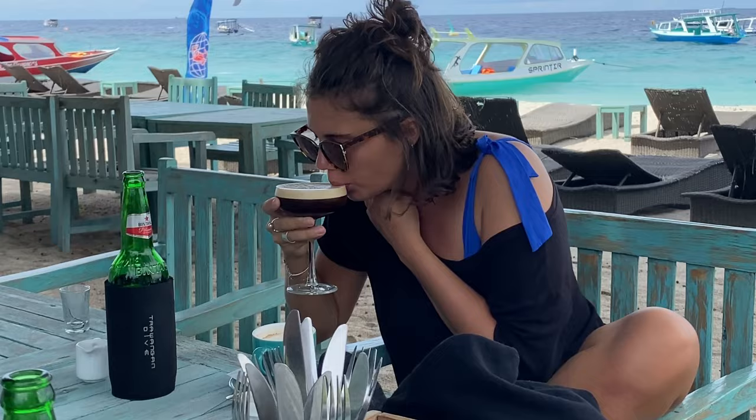The eighth place you don't want to miss is Pet Cat. Even if the cat and food don't always get along together, I had the best curry and espresso martini of my life here. If you are looking for a lunch spot on the beach, this is your place.